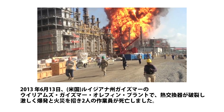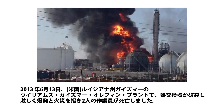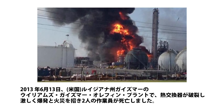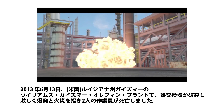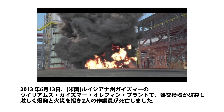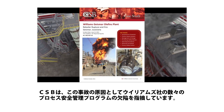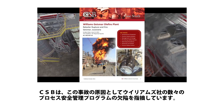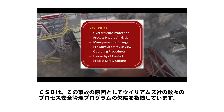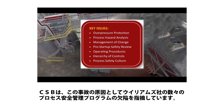June 13, 2013, the Williams-Geismar Olefins plant in Geismar, Louisiana. A heat exchanger violently ruptured, causing an explosion and fire that killed two workers. The Chemical Safety Board launched an investigation and issued a case study. In it, the agency describes a number of process safety management program deficiencies at Williams, which set the stage for the incident.